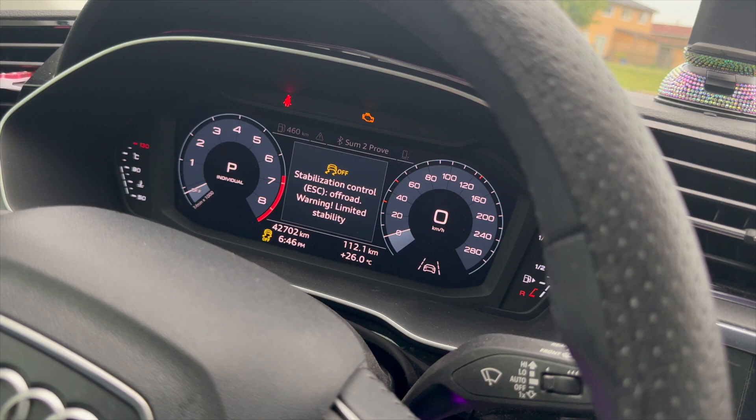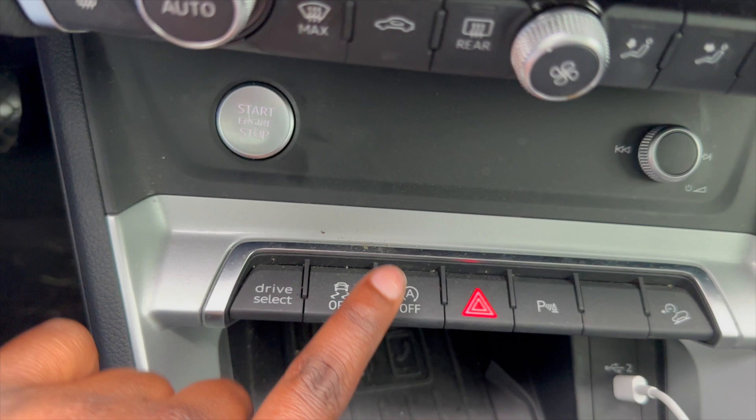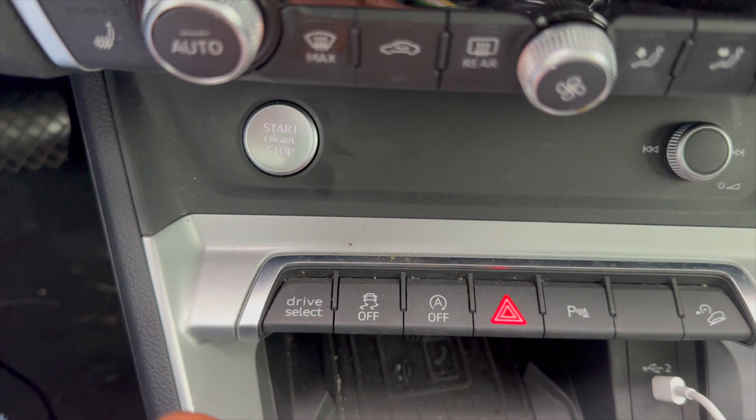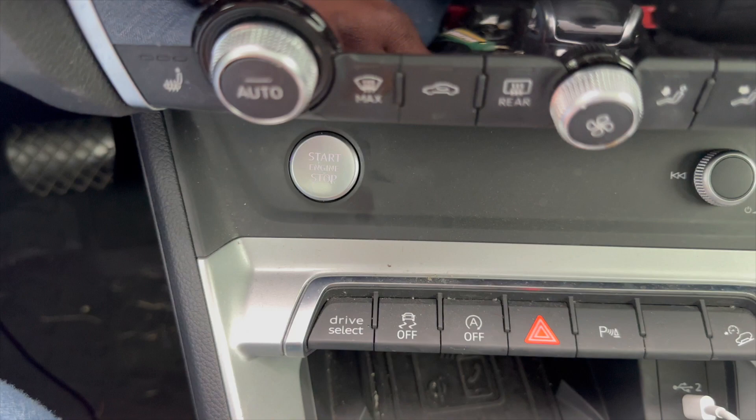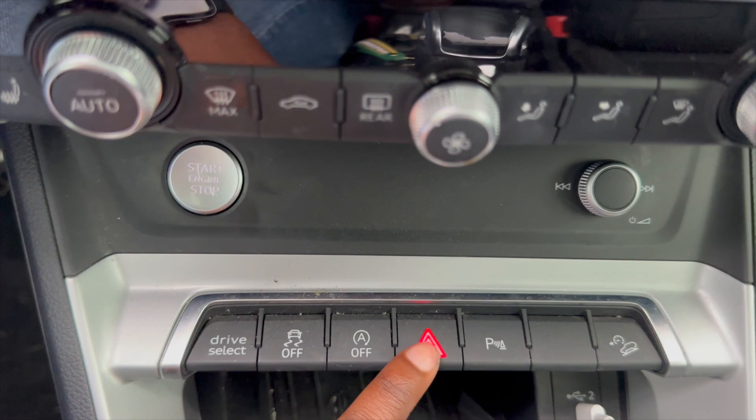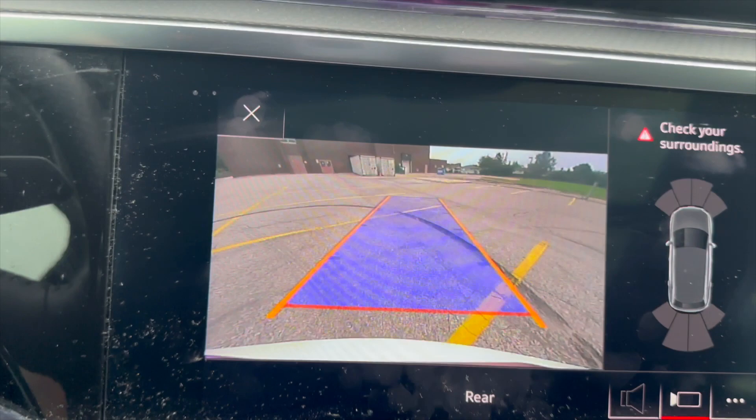This button is for traction control — you can turn it on and off to make your car drive properly. Then this button automatically saves gas — my car shuts off at stop lights. Sometimes it's annoying, but sometimes it's a lifesaver if you're running low on gas. Then this is just your hazard lights, and this is my park assist button — that's my rear view camera. It's not super fancy but it works.